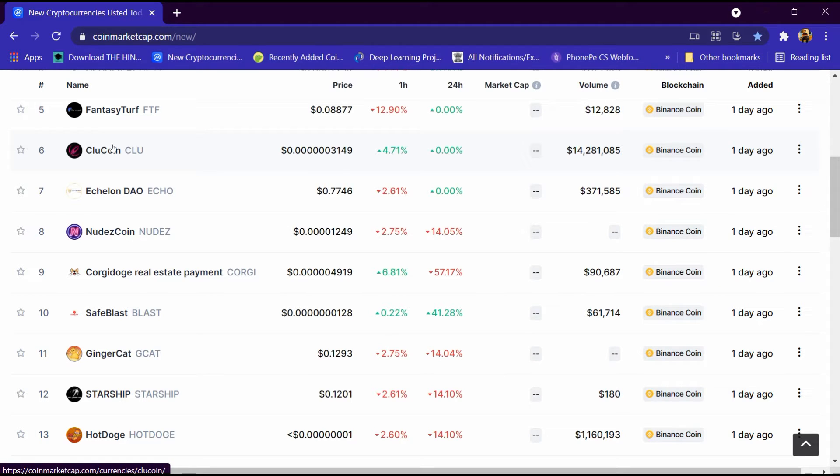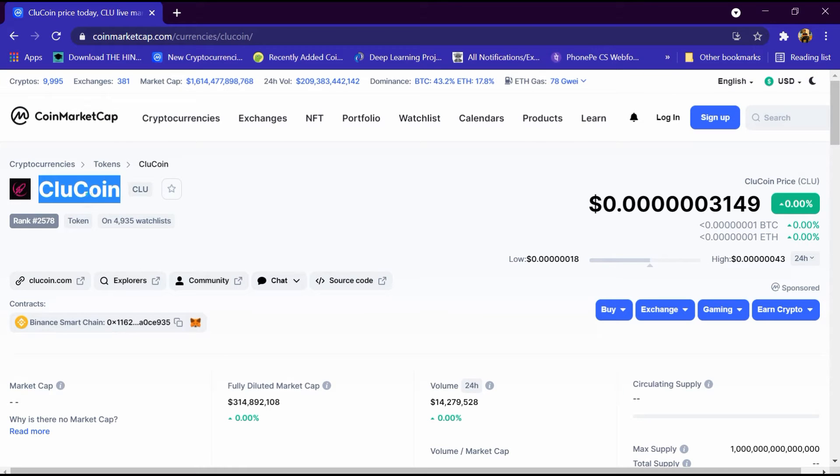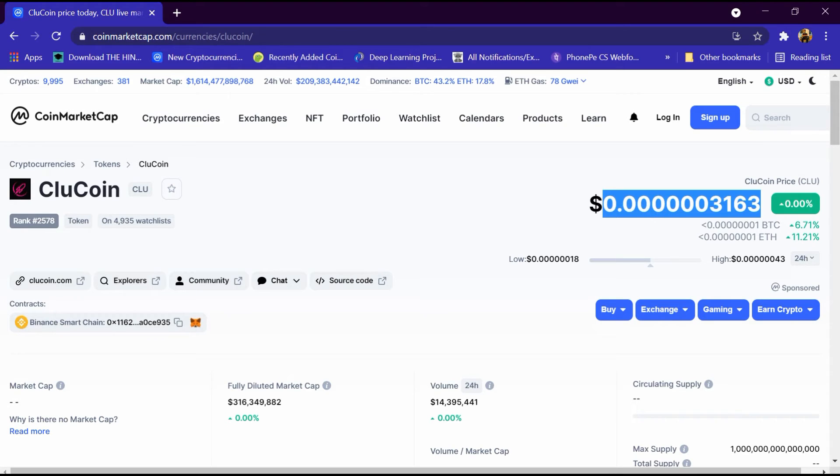We will review it in detail and tell you how to buy it, then we will open its portfolio. The Clue Coin portfolio has been opened and its rank is 2578 and 4935 people have added it to the watchlist. Its website is cluecoin.com and its price is 0.003163 dollar and its BTC is 7 percent high.